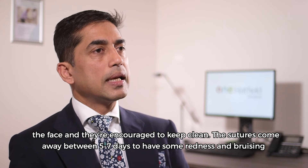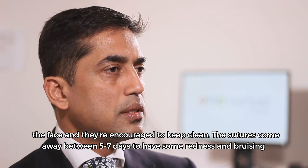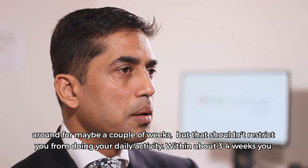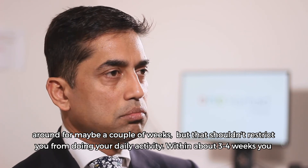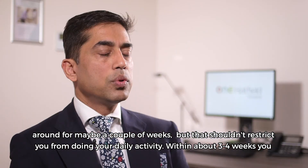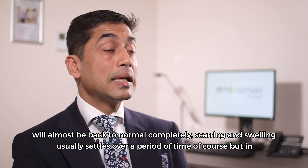The sutures come away in about five to seven days. There may be some redness and bruising around for maybe a couple of weeks, but it shouldn't restrict you from doing your daily activity. Within about three to four weeks, you will almost be back to normal completely.